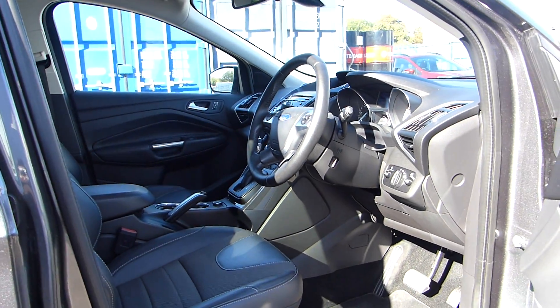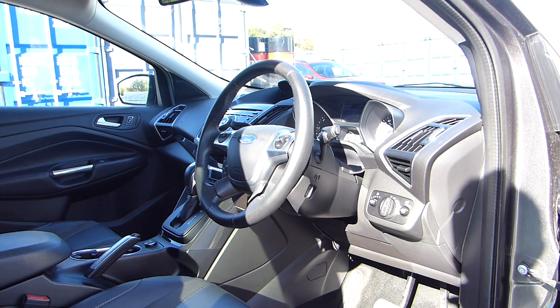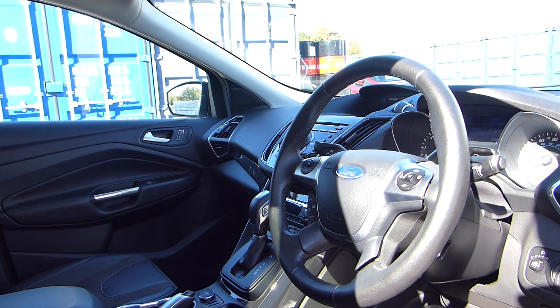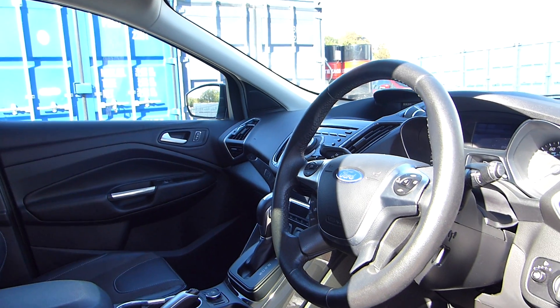As we go inside you can see we have the partial leather seats. We also have electric rear windows with child lock, automatic headlights, cruise control with a manual speed limiter, automatic gearbox, dual zone climate control, and a Sony stereo system which includes Bluetooth and USB connectivity and DAB radio.